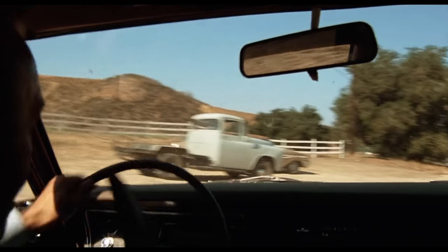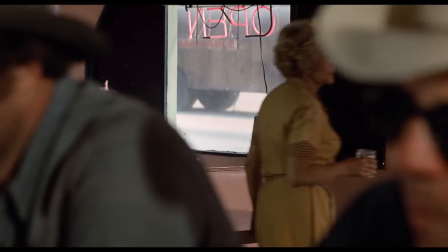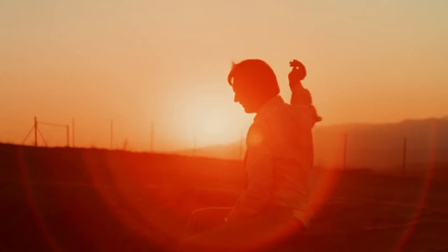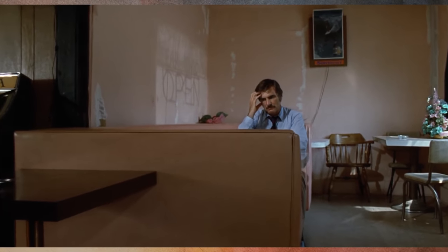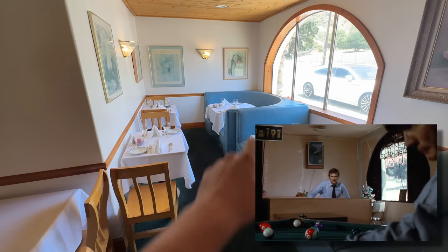First, we'd take you out to lunch at the infamous Duel location where David Mann, played by Weaver, crashes into that fence, then goes in for a bite, only to realize the truck driver is one of the men in there with him. And would you believe the restaurant is still there and mostly unchanged over 50 years later? It's been transformed into an upmarket French restaurant — not quite what you expect to find out in the desert wilderness. And it is really fun to line up the scenes because that original booth is still there, although they've moved it into a slightly wrong location.